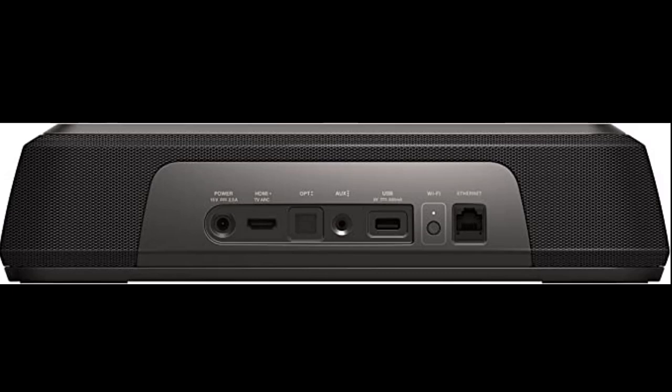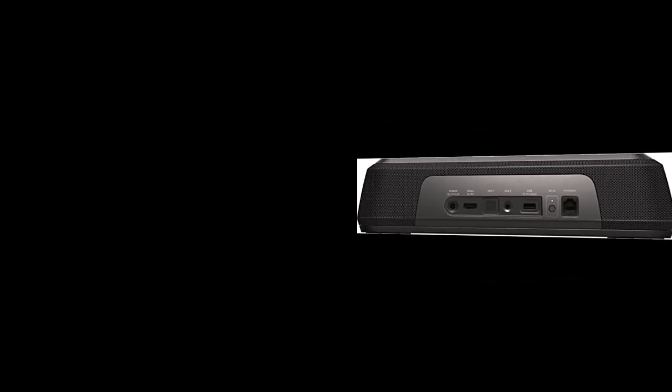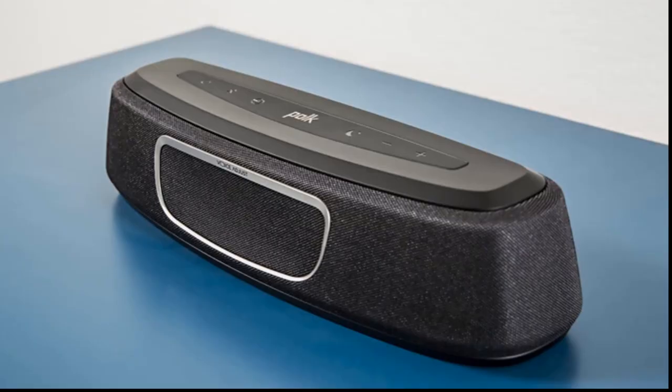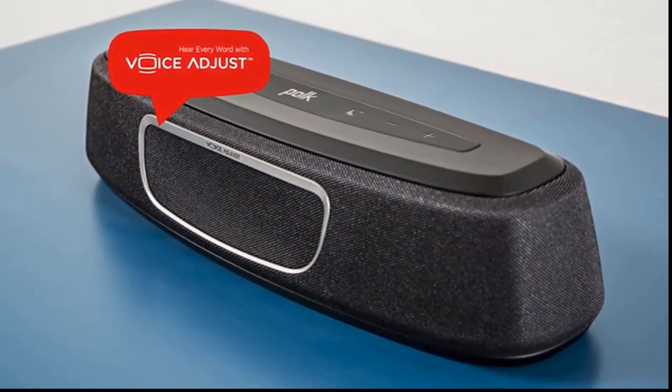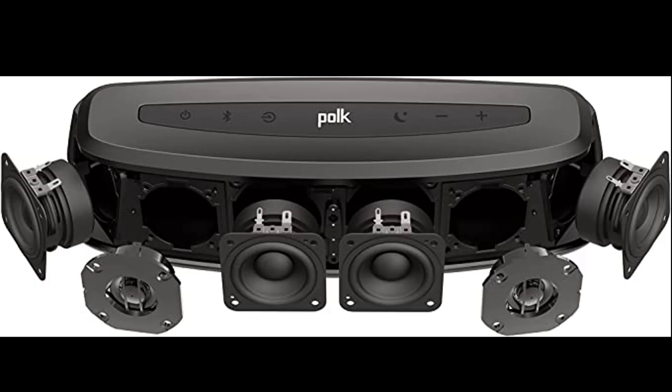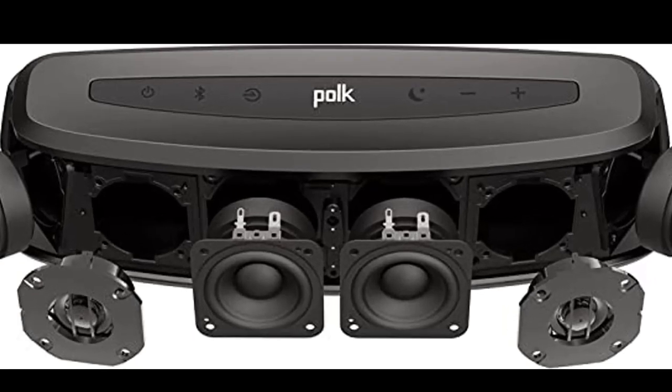Equipped with independent modes for movies, music, and sports, it delivers balanced sound clarity so that you hear every word — making your movie, sports, and music experience absolutely exquisite.